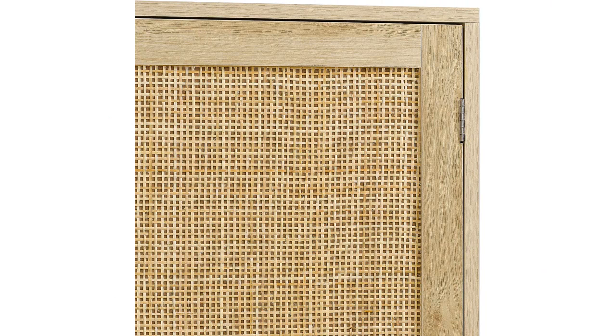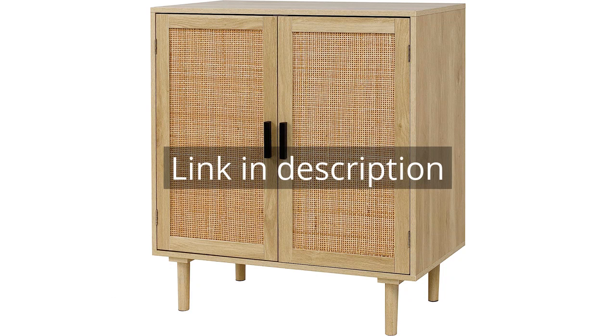Overall, I am extremely satisfied with my purchase of the FinHomie Sideboard Buffet Cabinet. It offers functionality, style, and versatility, making it a great addition to any home. Remember, there is more information and a product link in the video description. See you in the next video!